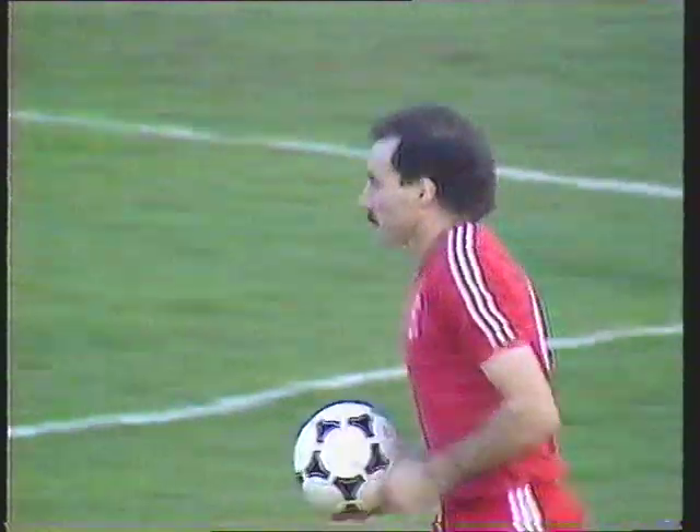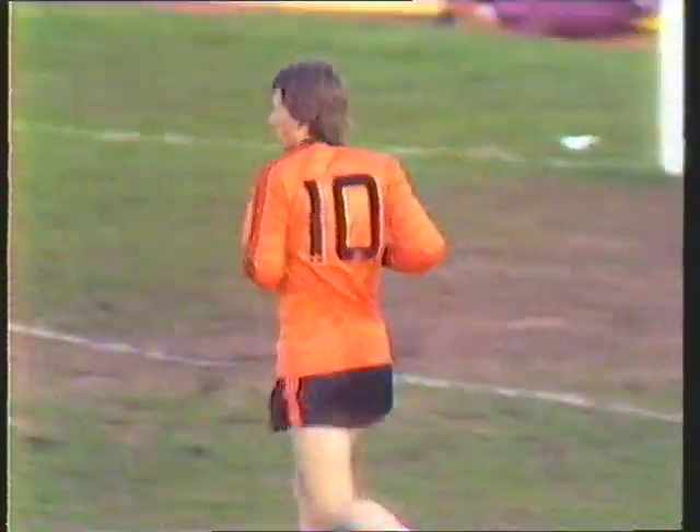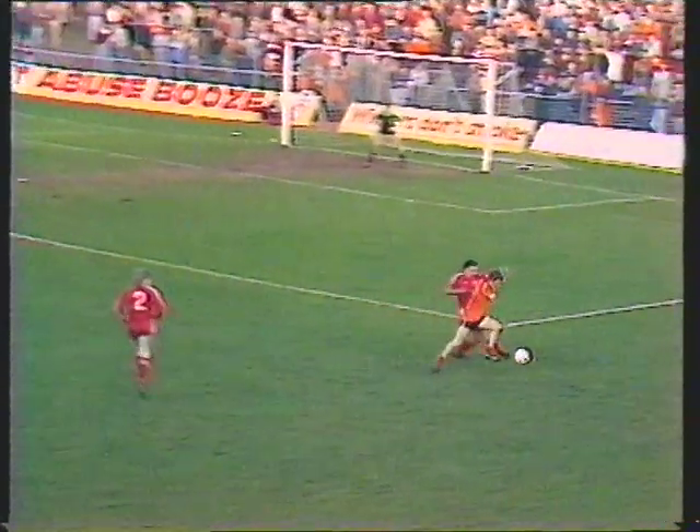An uncompromising challenge from Willie Miller and the Aberdeen captain will be spoken to by referee Alexander. Paul Sturrock's first real involvement in the match — one of those splendid turns. And Miller acknowledges the warning from the referee. Here's what it was all about: Sturrock trying to turn past Miller to the right flank.